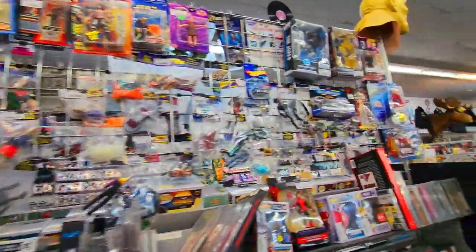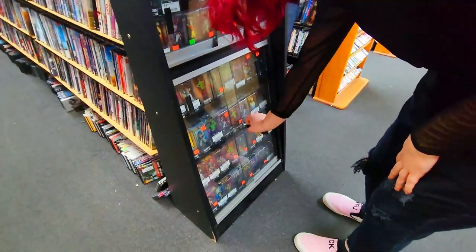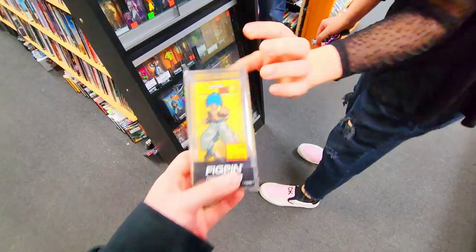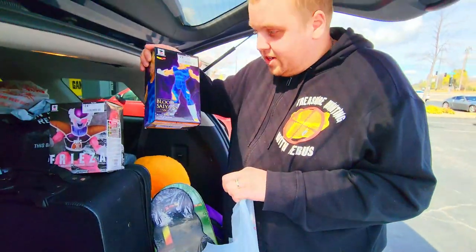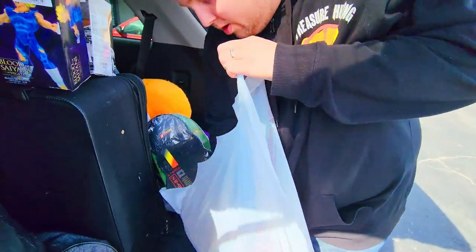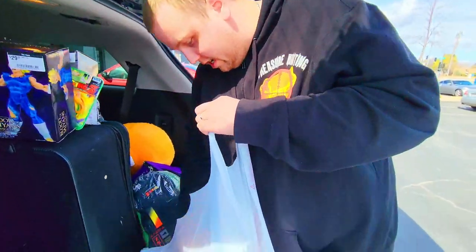Look what else we found. I found base form Frieza, which we definitely don't have. We also noticed this little Super Saiyan Fig Pen hidden in the case. Final haul from The Cave: First Form Frieza, then Majin Vegeta, and then this old school Super Saiyan 3 Goku keychain. That's really cool — vintage right there.